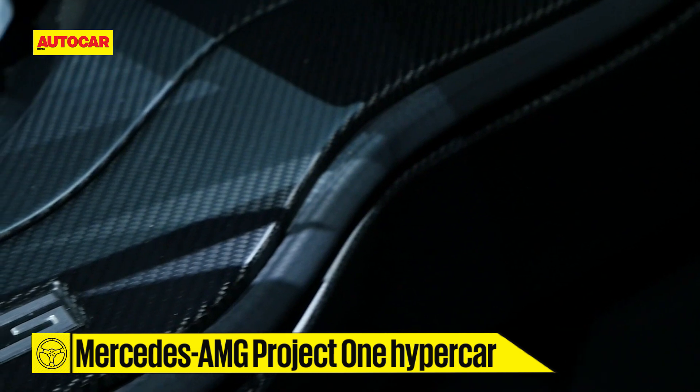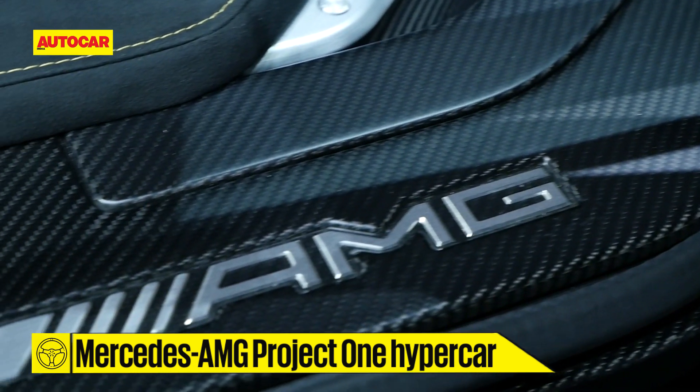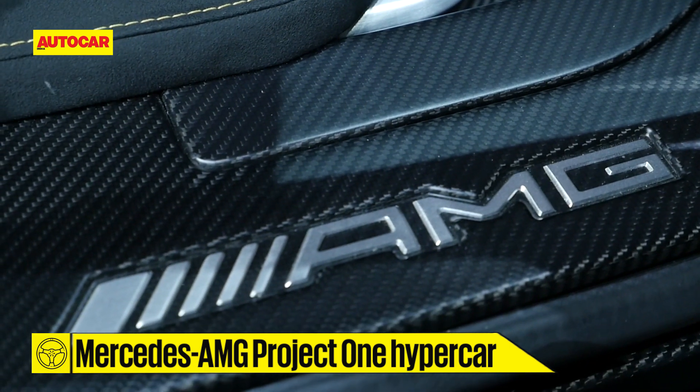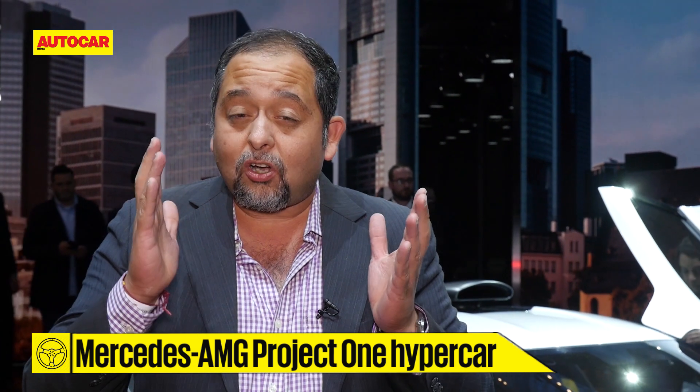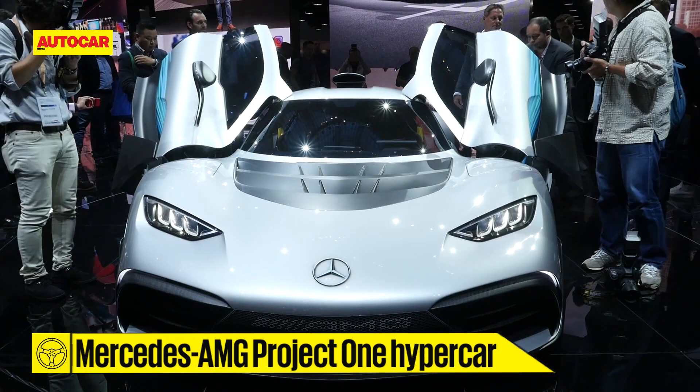It's the same turbocharged V6 electric motor unit that you have in the current Formula 1 cars. It's got the split turbo with the impeller on one side and the drive on the other side, and it's got so many features from F1 it practically is driven by F1 technology.